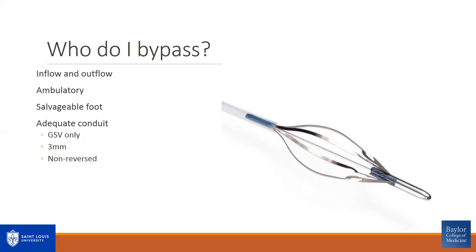I like my patients to be ambulatory, as it's a large procedure and ambulatory patients tend to do better. I like patients to have a salvageable foot, and I conference with my podiatry colleagues to discuss whether the wound and foot repair would interfere with the dorsalis pedis exposure. I use greater saphenous vein only, ensuring it's at least three millimeters, used in a non-reversed fashion to ensure adequate size matching at the distal anastomosis. To accomplish this, I use a valvulotome, which slices all the bicuspid valves within the greater saphenous vein.